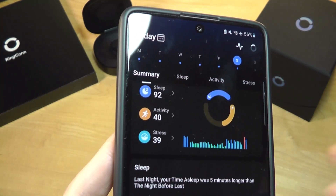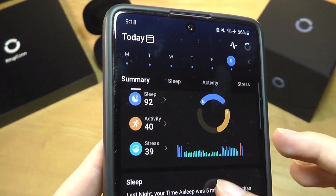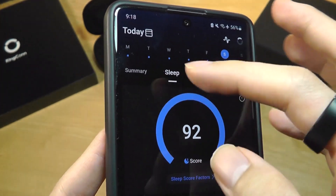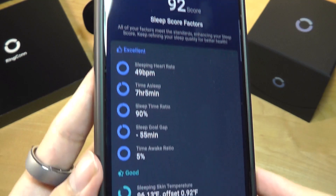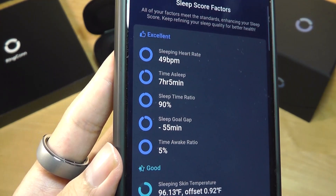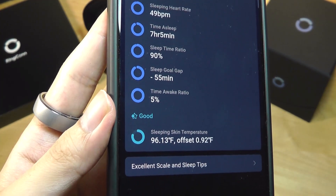On the app, you can look at your summary for the past day, providing a score out of 100 showing your sleep health. You can tap inside to learn more granular details. The score calculation takes into account your resting heart rate, the time you were sleeping, and your sleep-to-in-bed ratio.